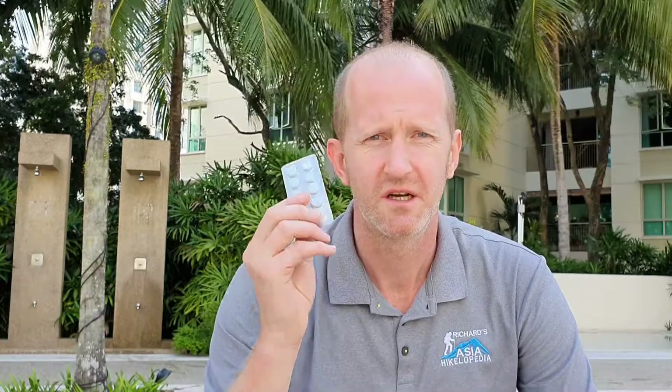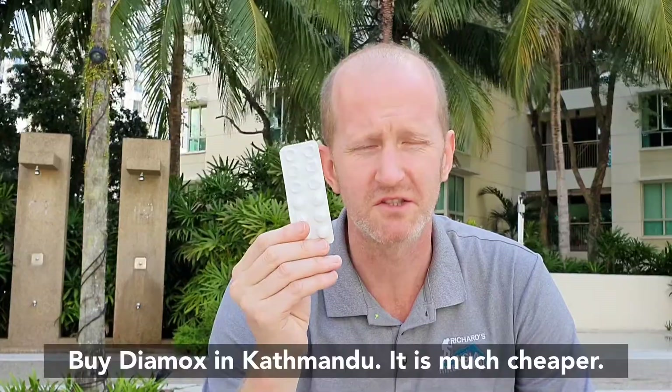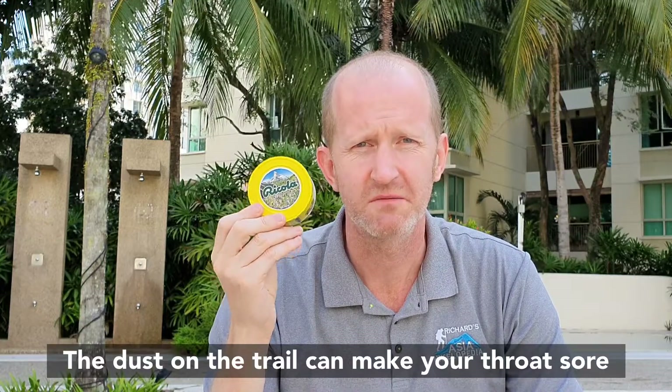Bring a medical kit. Inside you'll need at least three kinds of medicine: painkillers, diarrhea medicine, and Diamox for altitude sickness. You'll also need a few basic medical items like bandages and plasters, blister tape for your toes and heels — prevention is better than the cure — and some lozenges. I took two packs and that was the perfect amount.